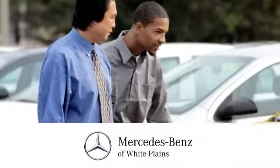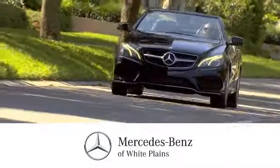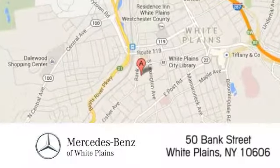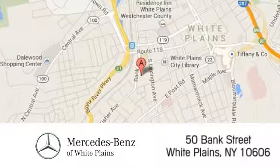The friendly professionals at Mercedes-Benz of White Plains will be happy to assist you. Call, click or stop in today. We are conveniently located at 50 Bank Street in downtown White Plains, New York.